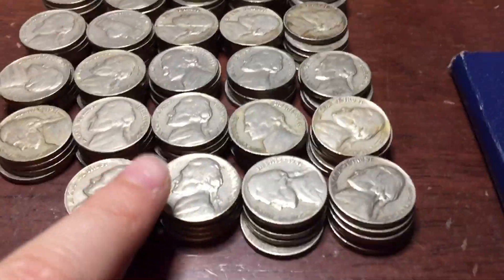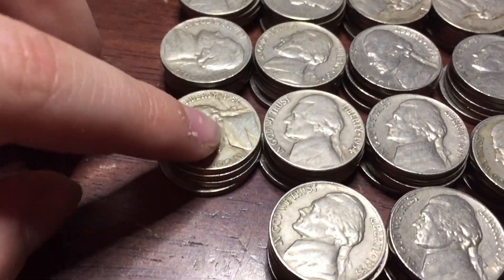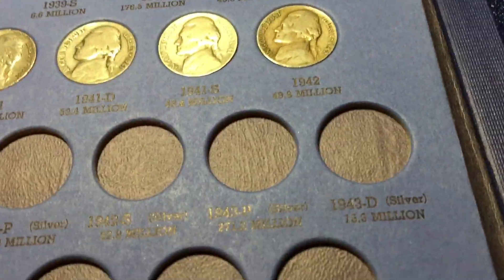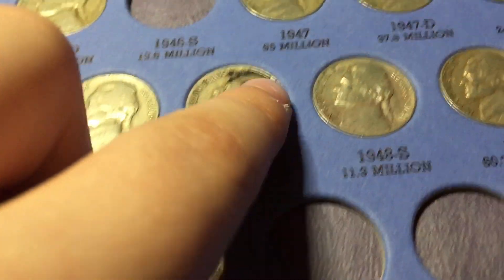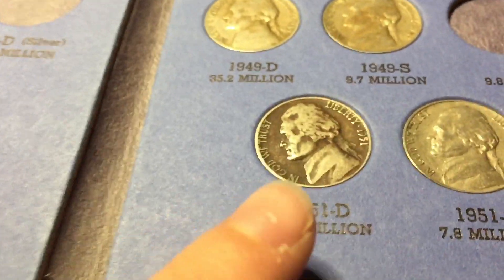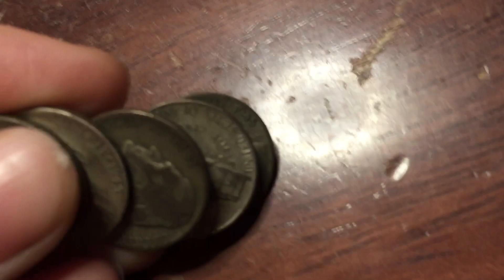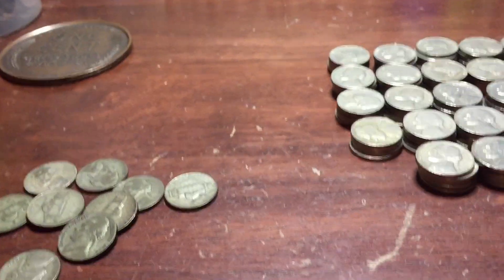It turns out we have a ton of old Jeffersons - 100, 105, 110, 115, and 124 total because I put five into a book to fill it up - including a 1941-S, a 1947-S, and some 1951s and 1952-S's. And we got nine silver nickels total - one, two, three, four, five, six, seven, eight, nine. If you guys enjoyed, leave a like, subscribe, and I'll see you guys next time!